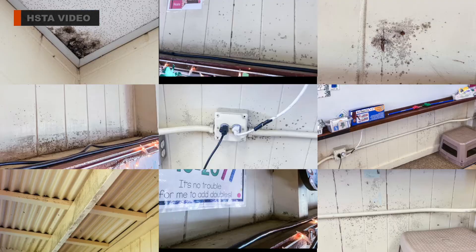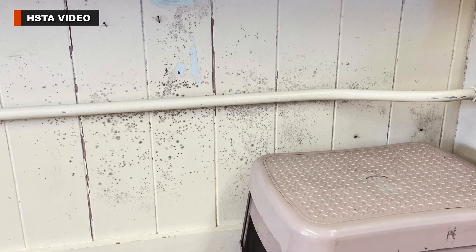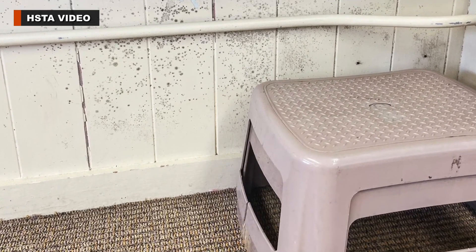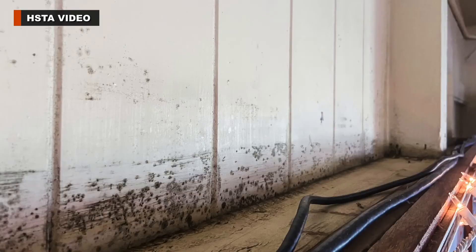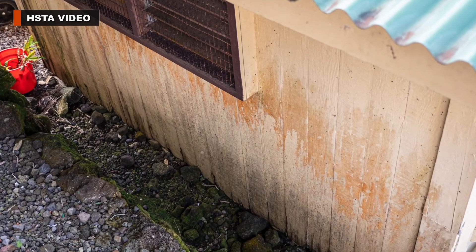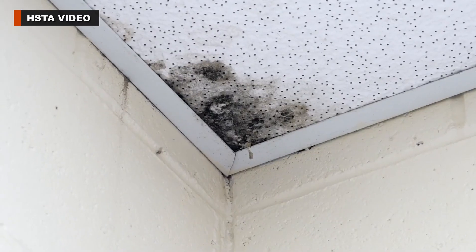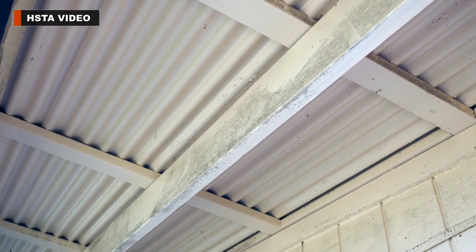The biggest problem throughout the Holualoa Elementary campus is mold. Teachers say mold like this appears on the walls and ceilings of many classrooms, especially when the school is closed for a week or more during school breaks. While custodians do their best to clean the mold, teachers say it persists all over — from the ceiling of the school office to the closet doors inside classrooms and the covered walkways around campus.